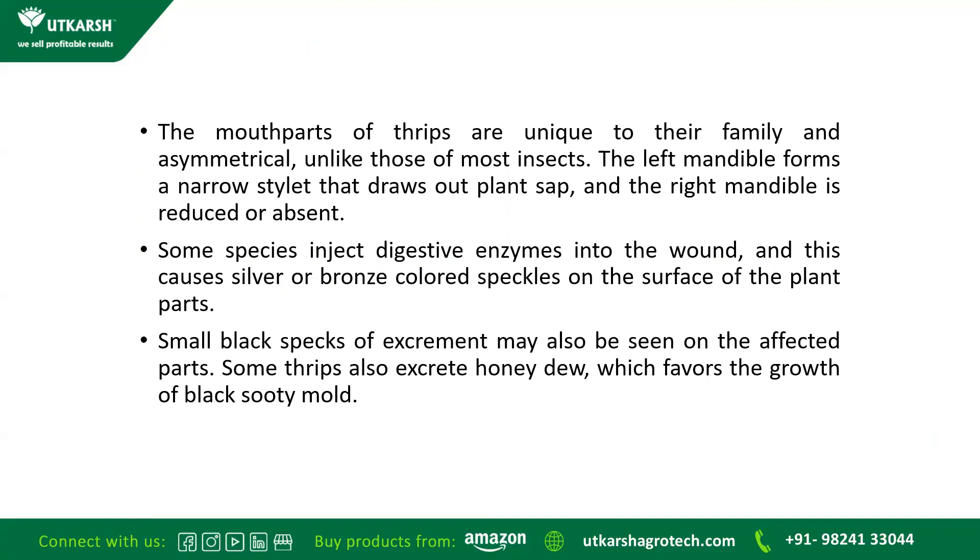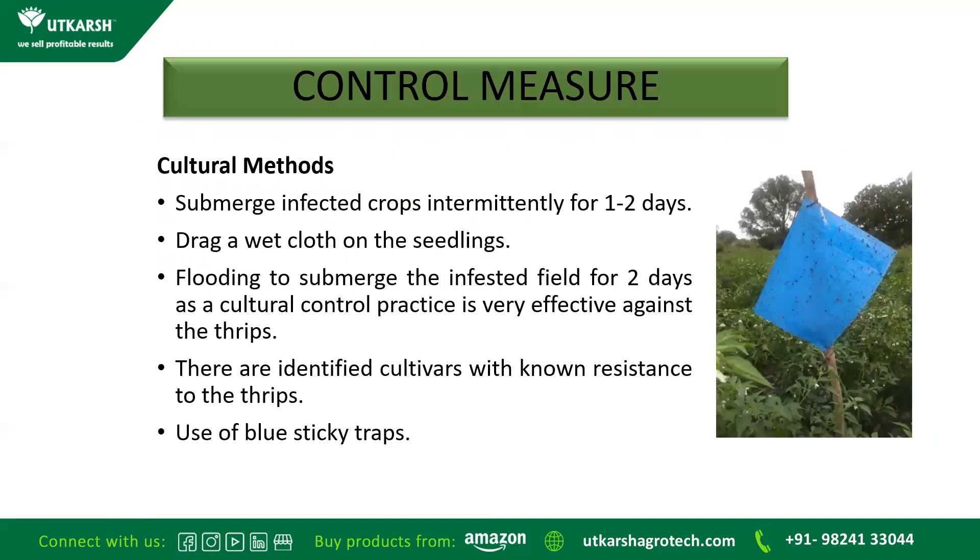Small black specks of excrement may also be seen on the affected blooms. Some Thrips also excrete honeydew which favours the growth of black sooty mold. For cultural control, you can submerge the infected crop intermittently for 1–2 days, or drag a wet cloth on the seedlings. Flooding to submerge the infested field for 2 days is very effective against Thrips, though not always practical for chilli crops. There are also identified cultivars known to resist Thrips. Use of blue sticky traps is very practical and farmers must keep at least 10 to 20 per acre.